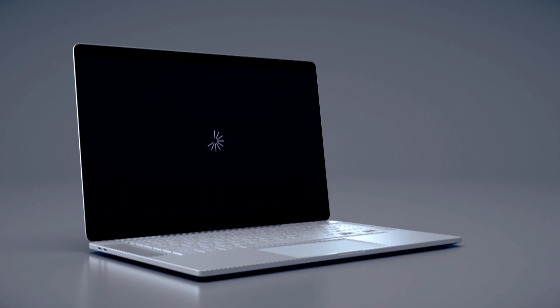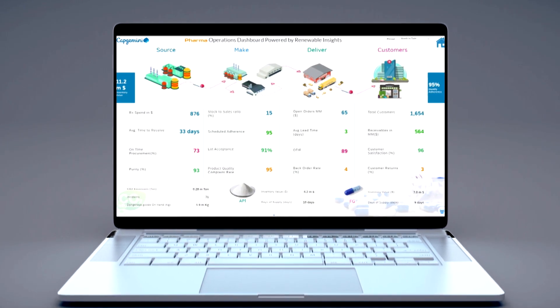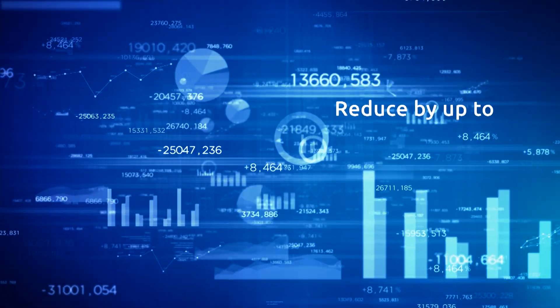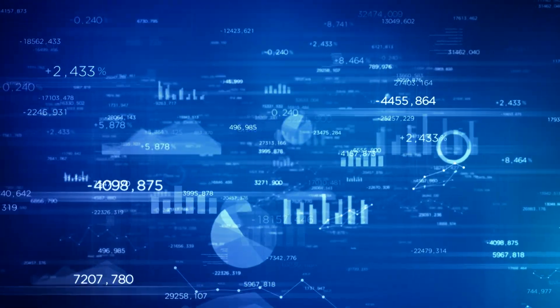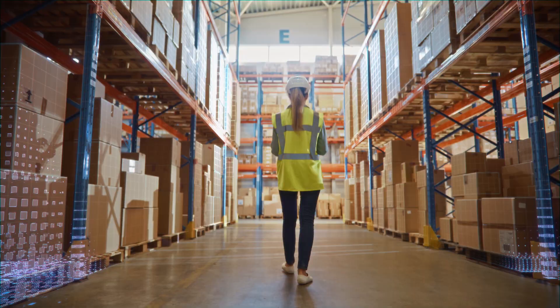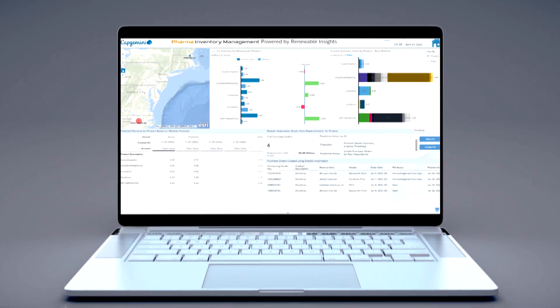It features AI and ML driven demand prediction and RPA that leverages the SAP Business Technology Platform. We estimate it will help our clients reduce the cost base for inventory by up to 30% and reduce the cost base involved for maintaining inventory levels by up to 20%.